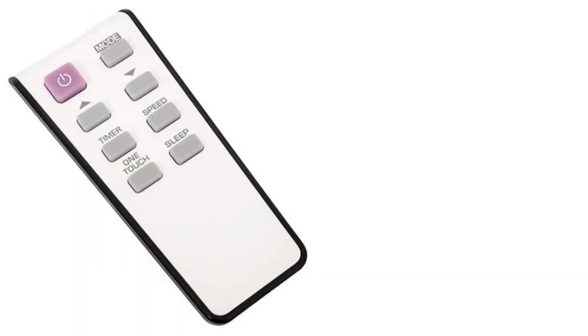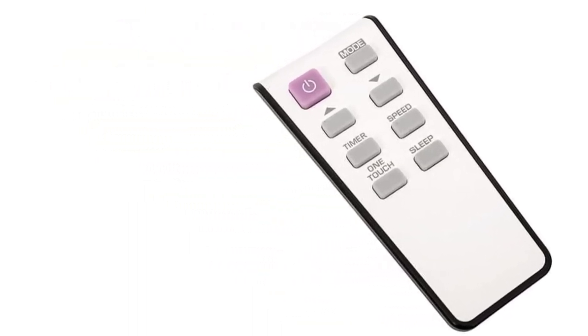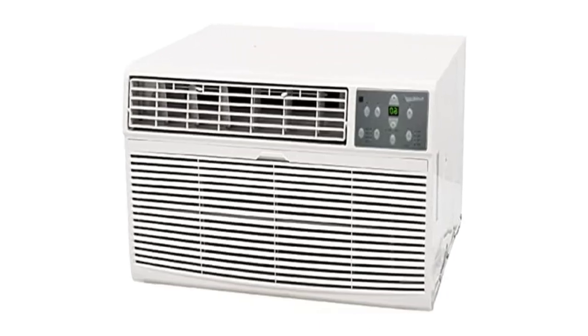The Cold Front WTC-12001W can cool or heat up to 450 to 550 square feet of space, with four operational modes, three fan speeds, four-way air directional louvers, and a dehumidification capacity of approximately 60 pints per day.